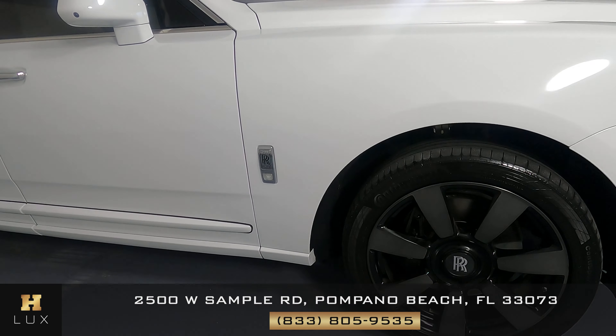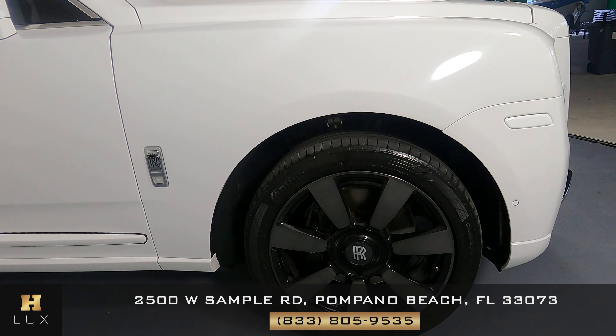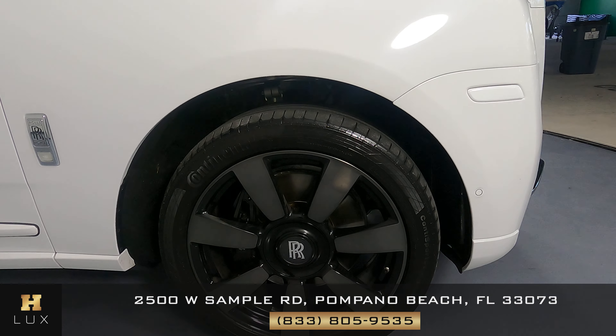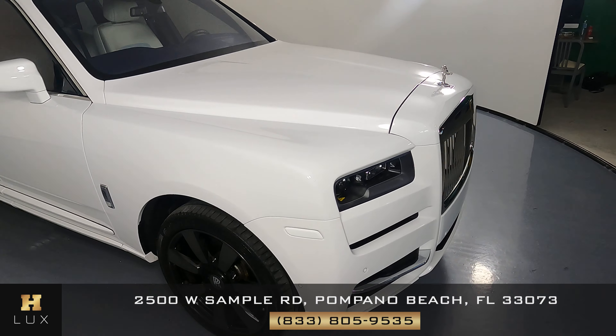Let's have a look at the last wheel — it's in excellent condition. This car has no damage. The minor damage you can find is very small, but it's perfect. The outside of this car is in perfect condition.